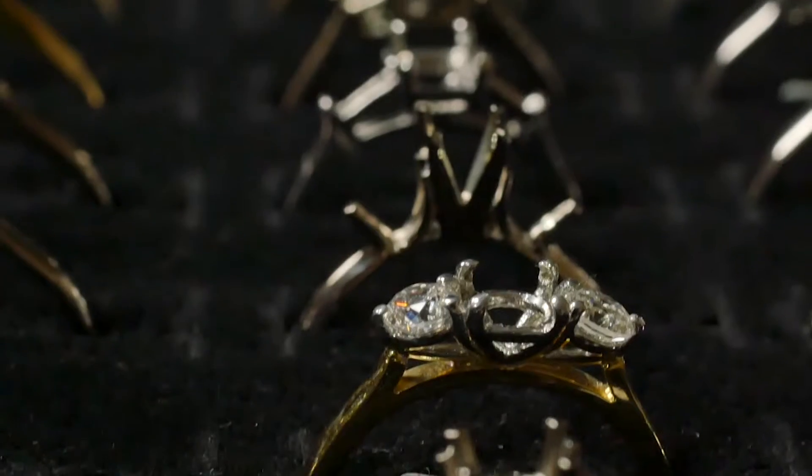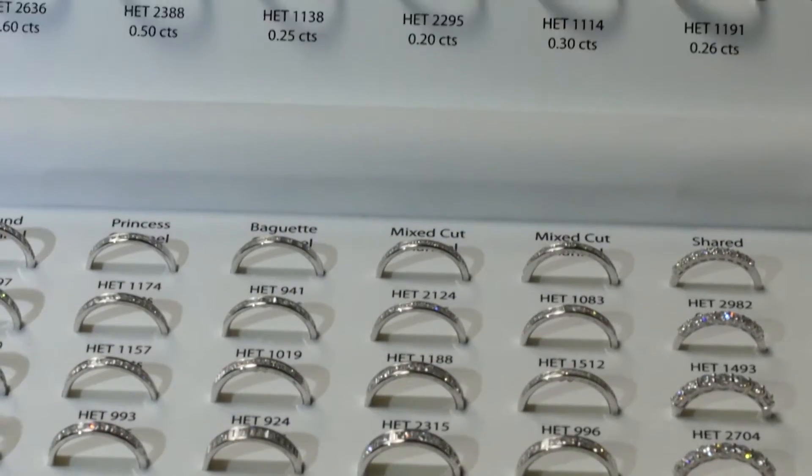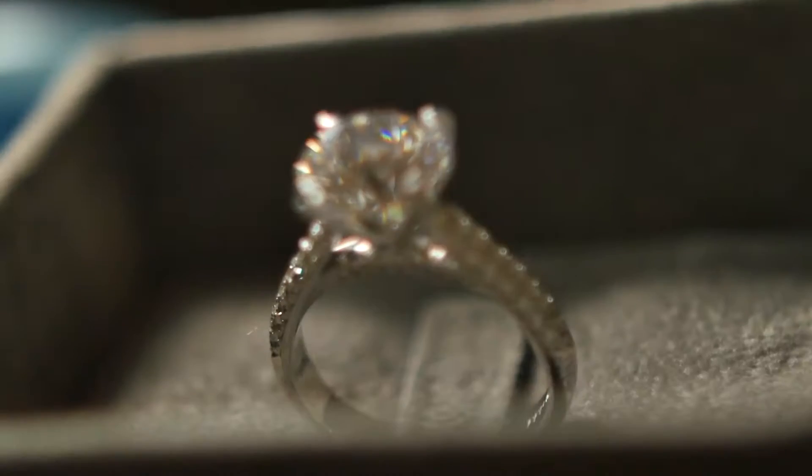Diamond quality and value is also determined by subtle colour differences that are sometimes barely discernible to the untrained eye. The colour scale extends from D, which is completely colourless, to Z, which is yellow-brown. We only sell diamonds in the D to G colour range, with D to F being completely colourless and G being near colourless.